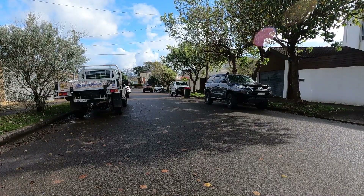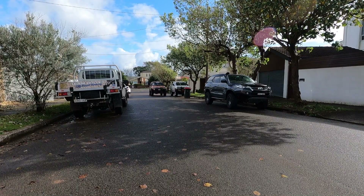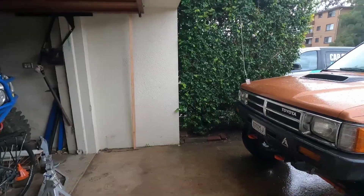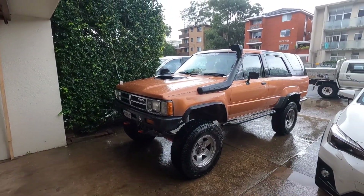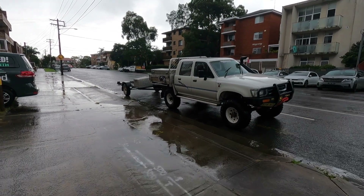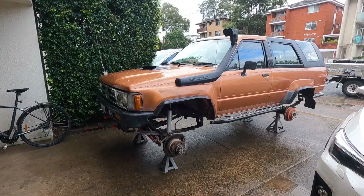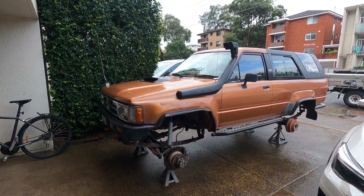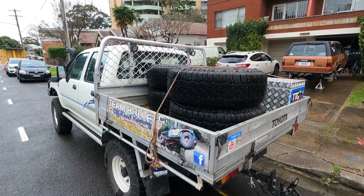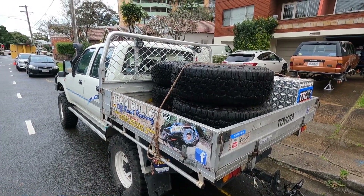Fun Friday — got the 4Runner out and about today. These tyres and rims came off the 106, and the 106 is sporting the 33 10.5 15s which belong to the 4Runner. We're going to take these tyres and rims over to Nick's and he's going to fit the 285/75/16 Kumo MT71s on it. Then we'll be running them on the dual cab.